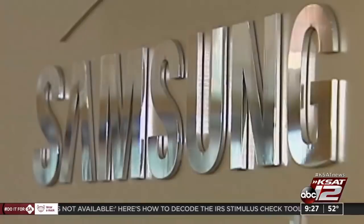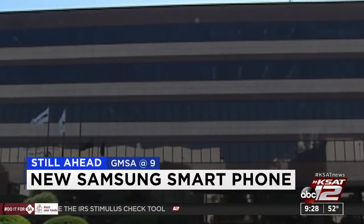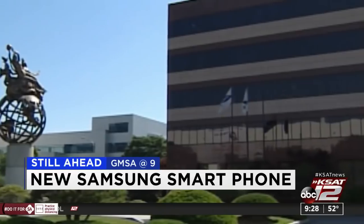It's 9:27, 52 degrees. There's more ahead on GMSA at 9. Samsung is wasting no time this New Year's by releasing a new smartphone — when you can get your hands on it, still ahead in Consumer News. And the 87th Texas Legislature begins next week — one of the biggest items on the agenda is redistricting, and what that means for Texas politics.